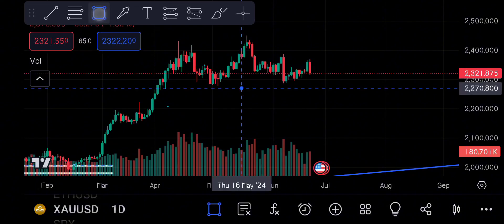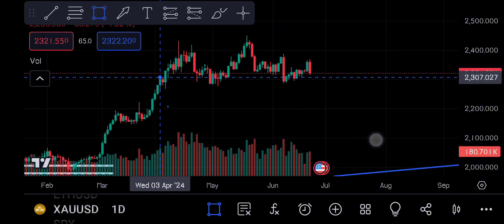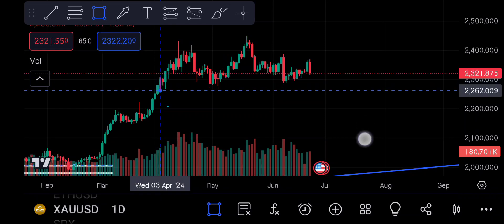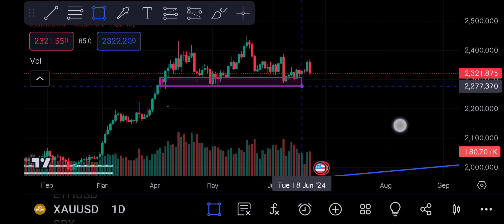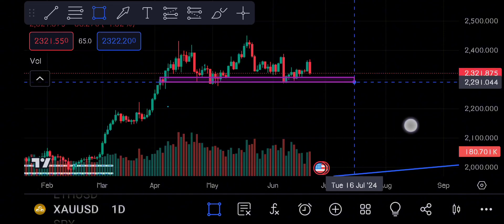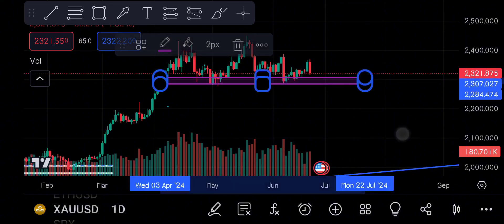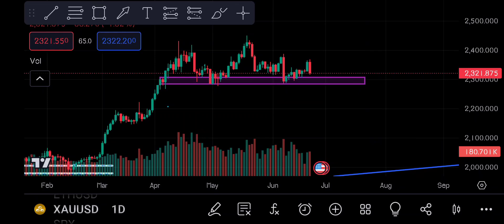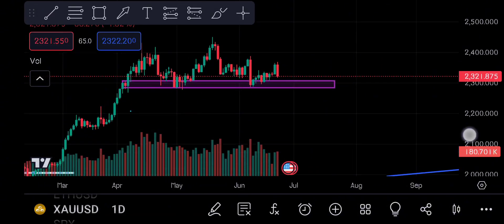I'm going to explain the reasons as well. There is a selling area around 2297, and from another area around 2292. There was a buy taken here. The market has moved and is now around 2300-2322.